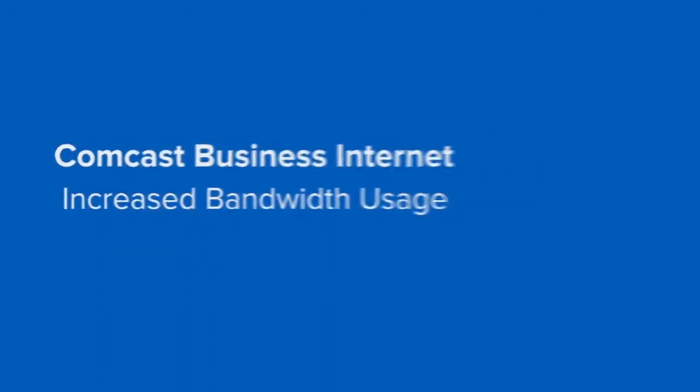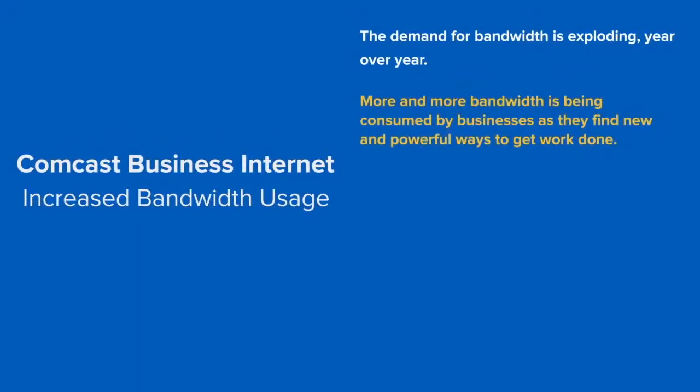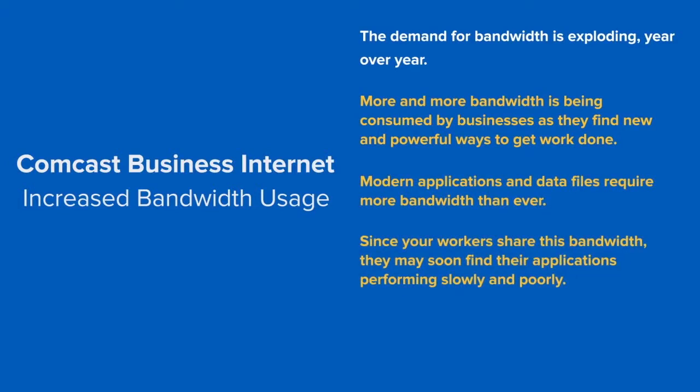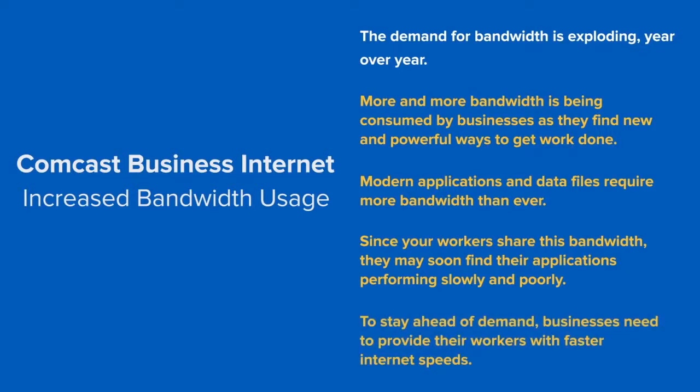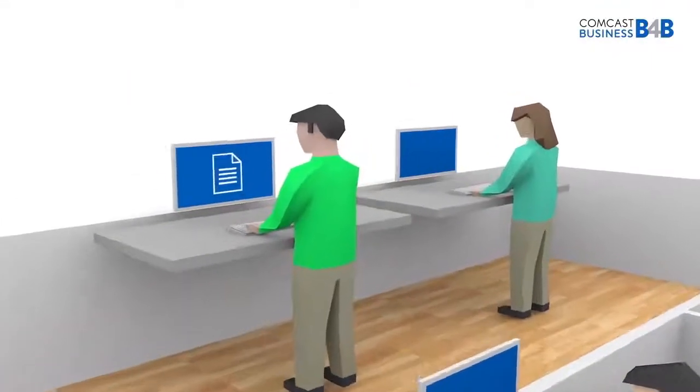The demand for bandwidth is exploding year over year. More and more bandwidth is being consumed by businesses as they find new and powerful ways to get work done. Modern applications and data files require more bandwidth than ever. Since your workers share this bandwidth, they may soon find their applications performing slowly and poorly. To stay ahead of demand, businesses need to provide their workers with faster and faster internet speeds. Let's see what kinds of uses are causing this increase in bandwidth.